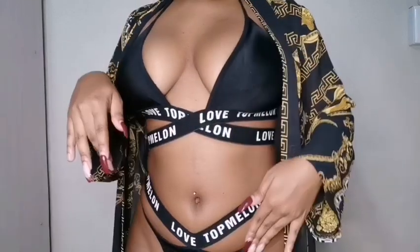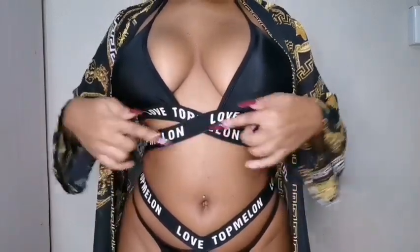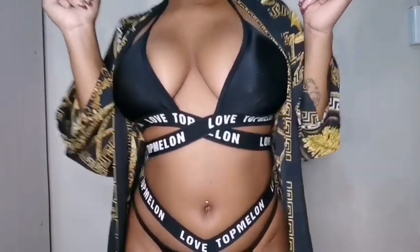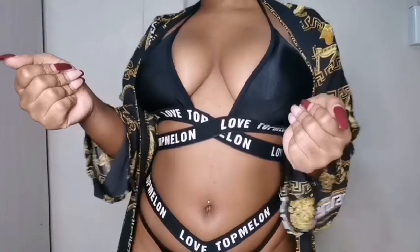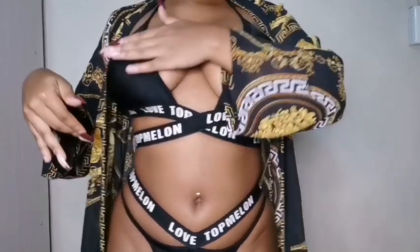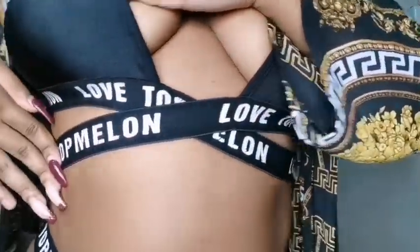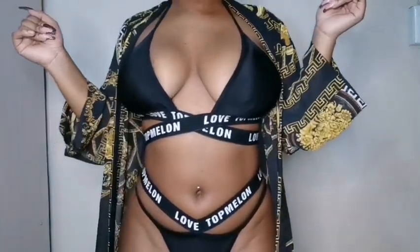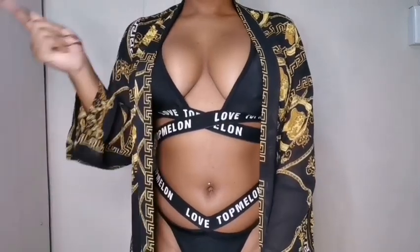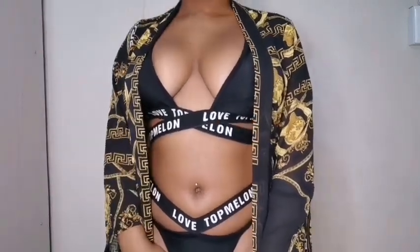Okay guys, this is absolutely my favorite favorite swimsuit. I love everything about it — the details, everything. It's black, my favorite color. I just love how good it looks on me. I got it from AliExpress — they have nice quality, it's absolutely strong. I'm always wearing this swimsuit. I love how detailed it is. It's absolutely the best for me. Do you guys see this? Oh my god.